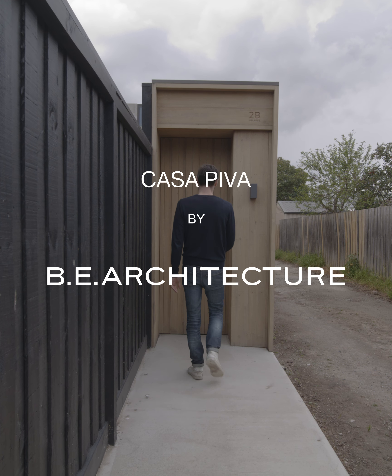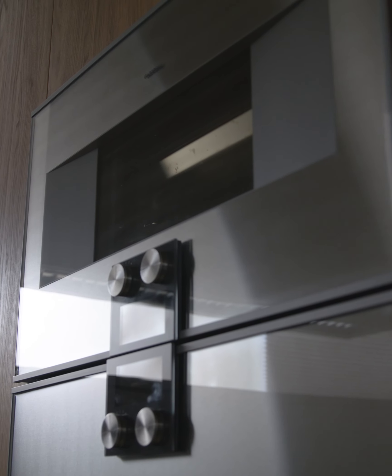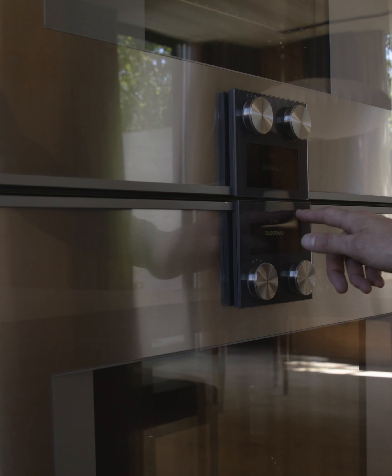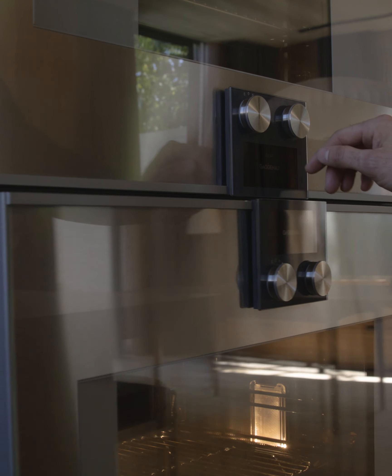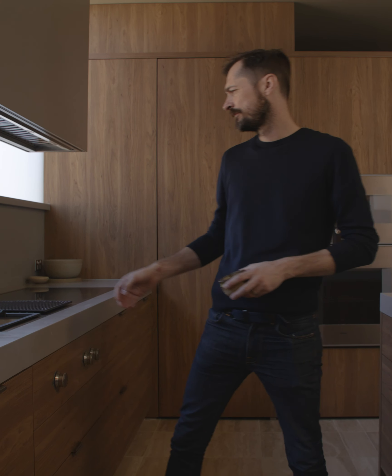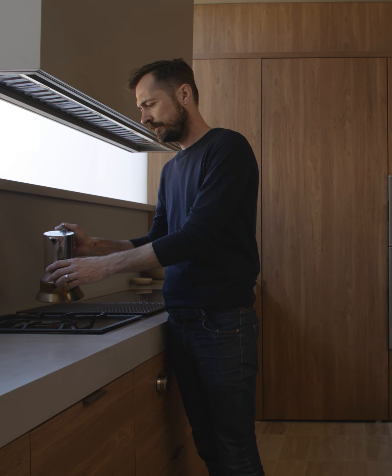When looking at the appliances for our own home, we knew it was something that we didn't want to compromise on. The Gaggenau appliances are something that we'd coveted for a long time, so we thought, no, we'll treat ourselves and go for the ones that we want. There is almost like an iconic design legacy with these items.